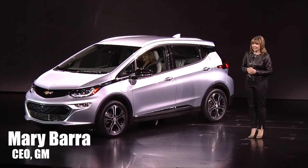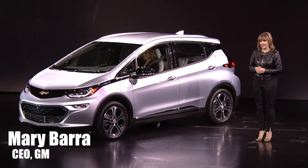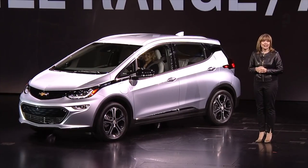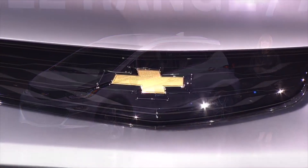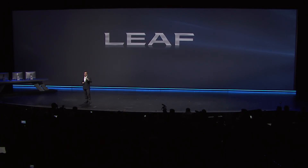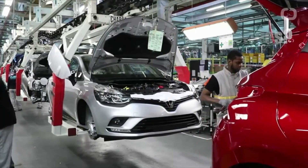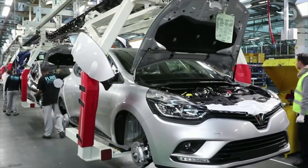Meet the 2017 Chevrolet Bolt EV. With more than 200 miles per charge and a cost around $30,000 after government incentives, the Bolt EV is truly the first EV that cracks the code of long range at an affordable price. Since 2010, more than 250,000 Nissan Leafs have been sold, and it is the best-selling EV worldwide. Since the current model only goes about 100 miles between charges, there is hope that a range upgrade will be included.